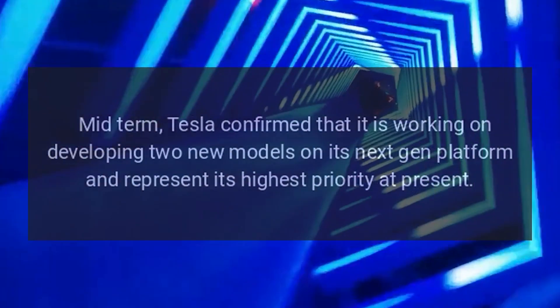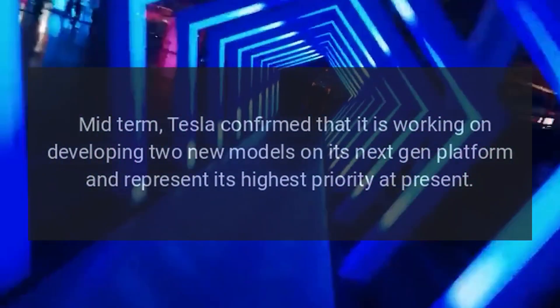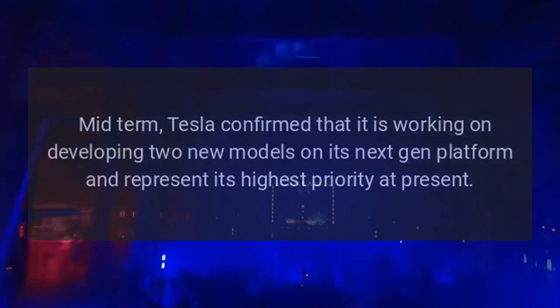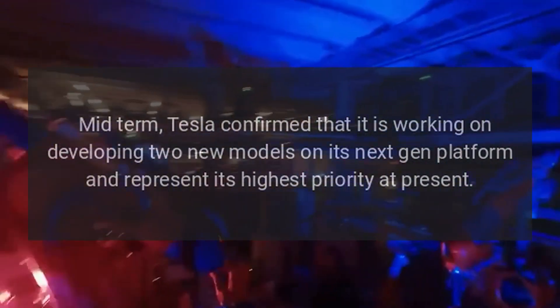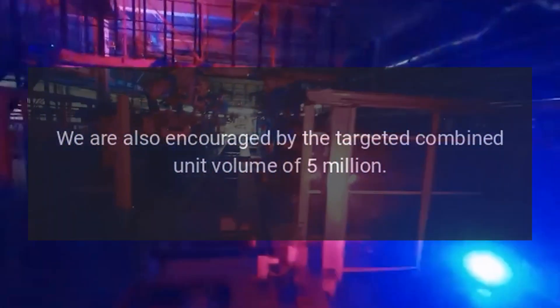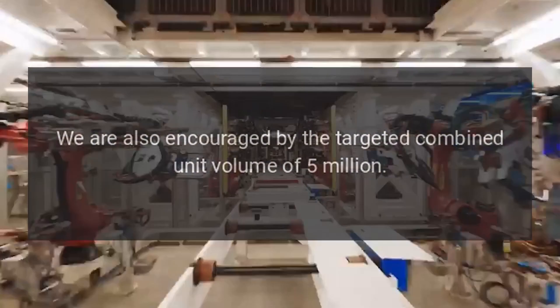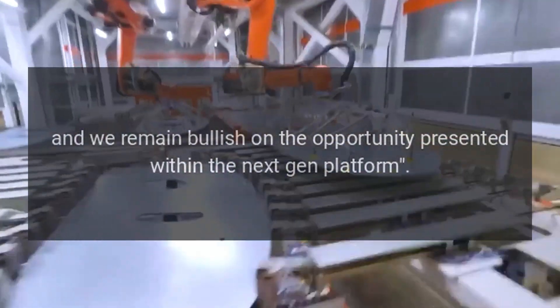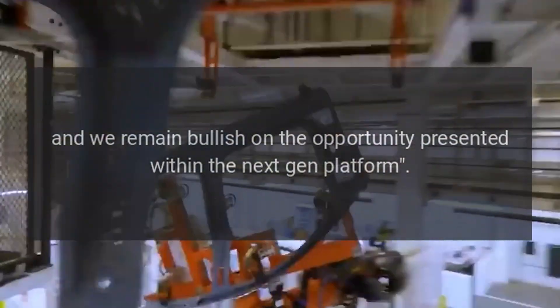Mid-term, Tesla confirmed that it is working on developing two new models on its next-gen platform, which represent its highest priority at present. We are also encouraged by the targeted combined unit volume of 5 million, and we remain bullish on the opportunity presented within the next-gen platform.